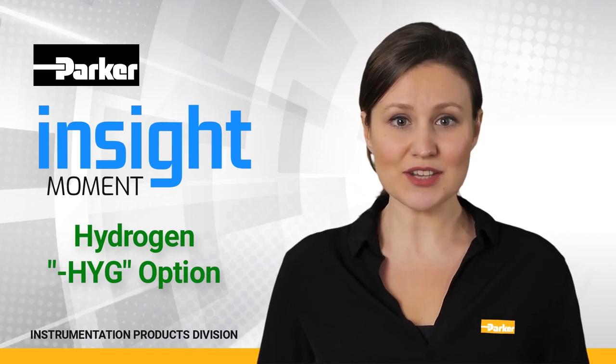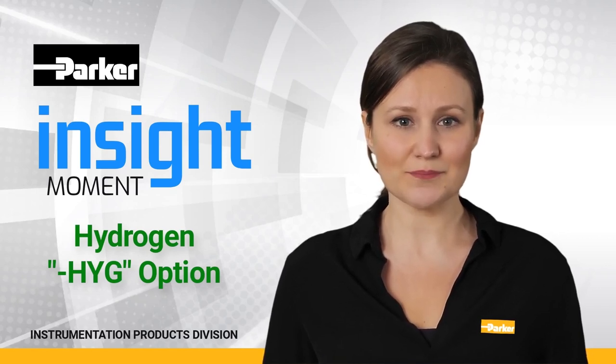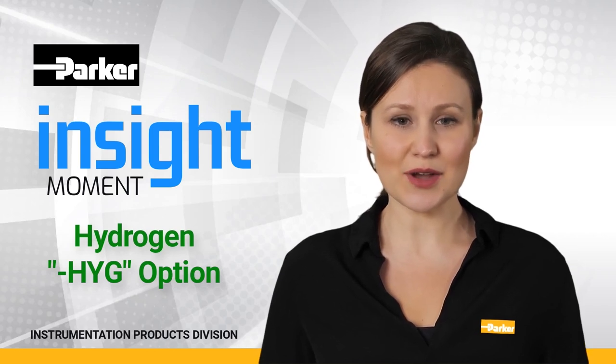Welcome to the Parker Instrumentation Products Division's Insight Moment. Today we want to discuss our latest product development into the clean energy market of hydrogen. Our Parker Autoclave brand of products is proud to present the HYG option.